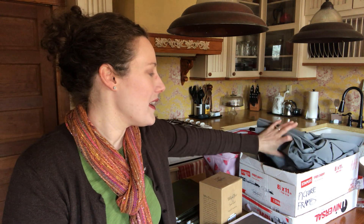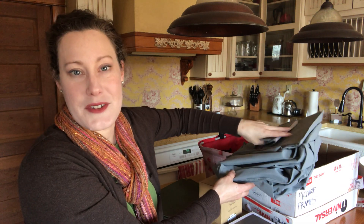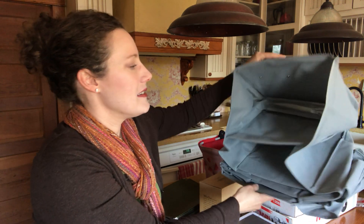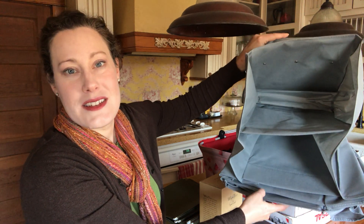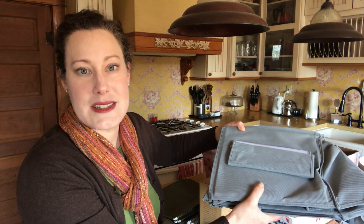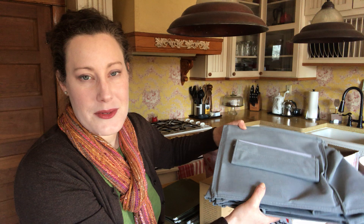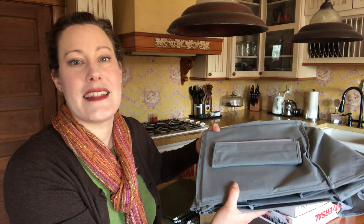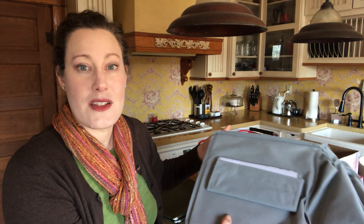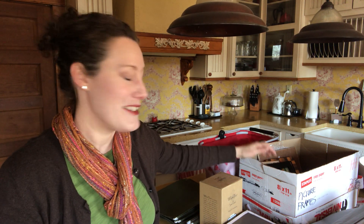I found this box in the basement. First up is one of those hanging closet organizers — you can put sweaters, jeans, or things like that in it. I don't need it. I'll check with my husband to see if he needs it since we don't have a ton of closets, but if not, I'll put it in the clothes swap bin and take it to the next clothes swap party, which I'm hopefully hosting soon. I still have yet to nail down a date, but that's coming.